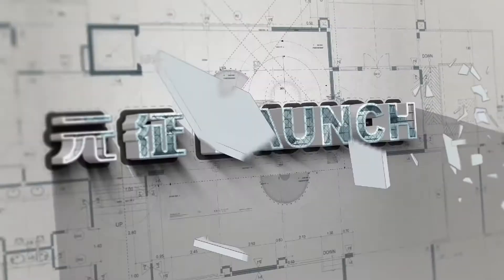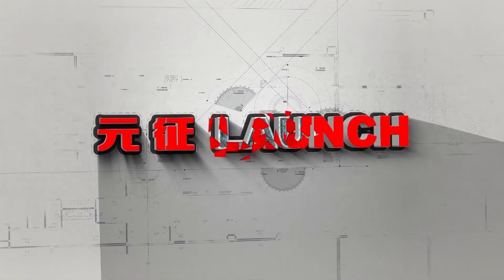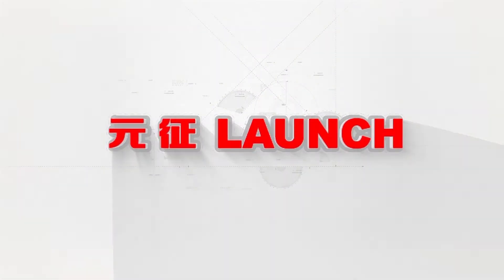For more information, visit the Launch website.